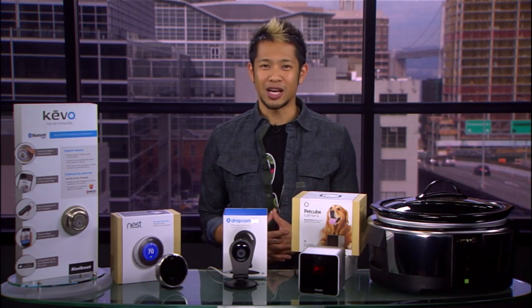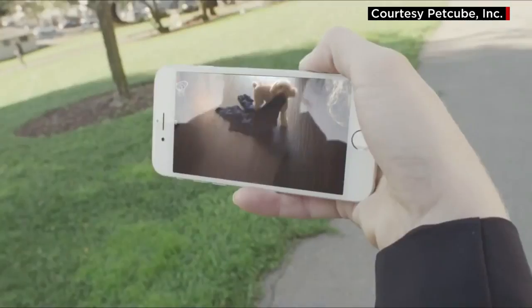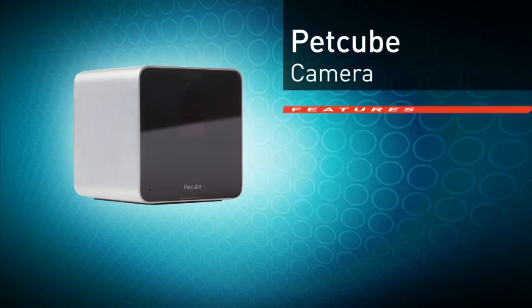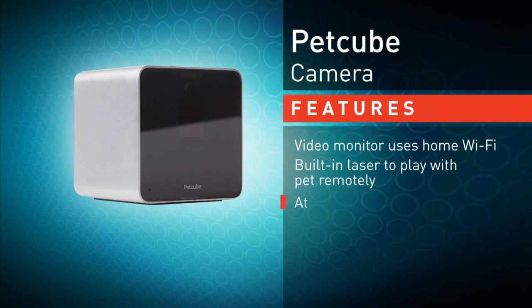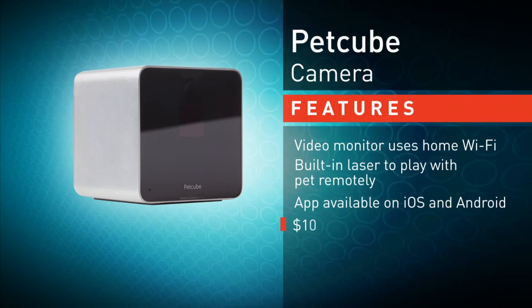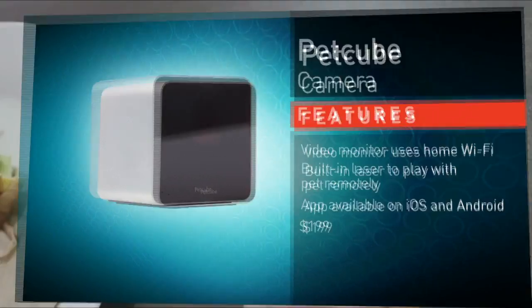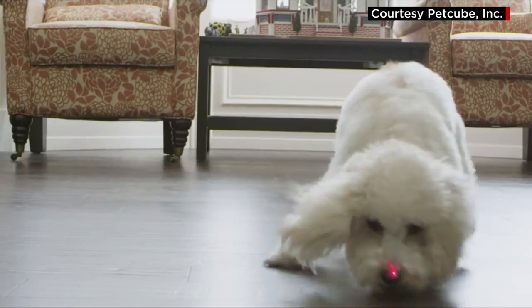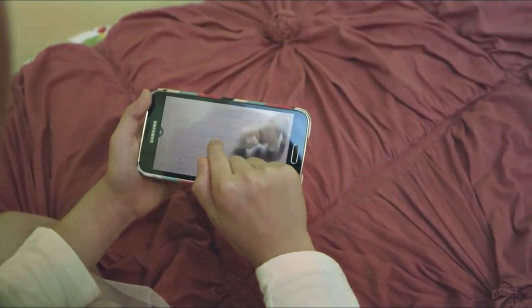Pet lovers might want to check out the PetCube, which is its own pet monitoring system but could also be used for kids, and it's $199. It's bigger in size with a sleek cube design, but what makes it different is not only does it have a camera, microphone, and speaker that you can talk back and forth with — it has a laser so you can play laser games with your pet remotely and watch it all happen wherever you are. It also works on dumb people.